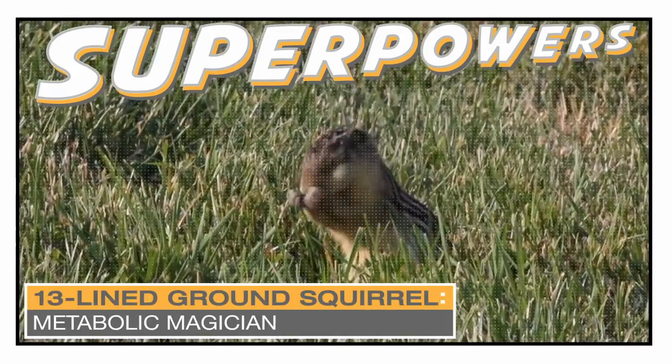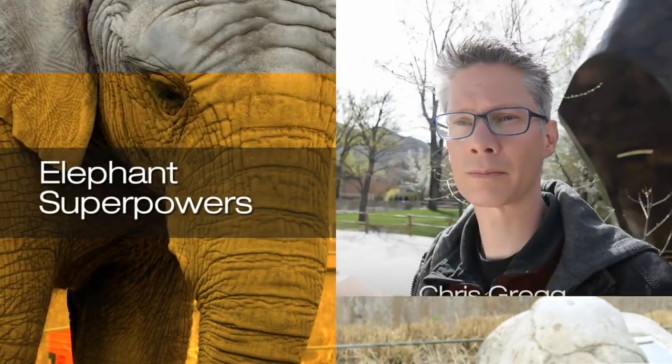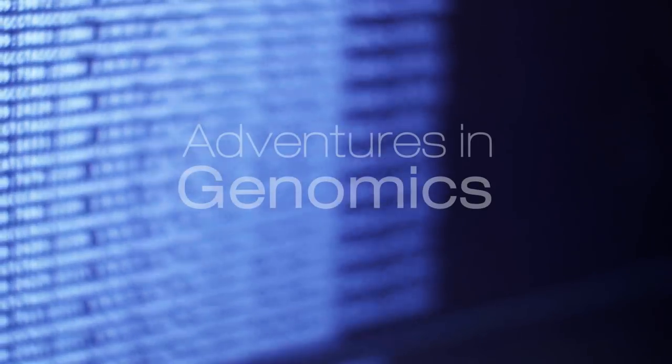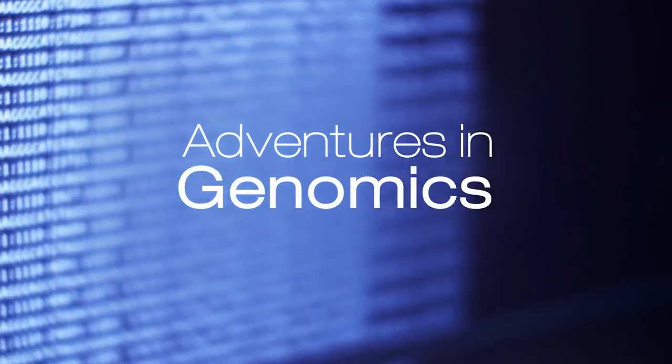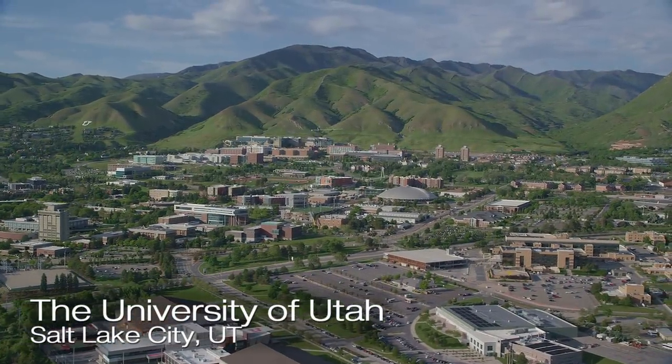We would identify species that have evolved superpowers that actually protect them from developing these diseases. Most of genomics research so far has focused on the minority of the genome that encodes for proteins. What other functionalities remain hidden in the rest of the genome? We're here at the University of Utah to talk to Dr. Chris Gregg, who is studying this complex problem using comparative genomics.